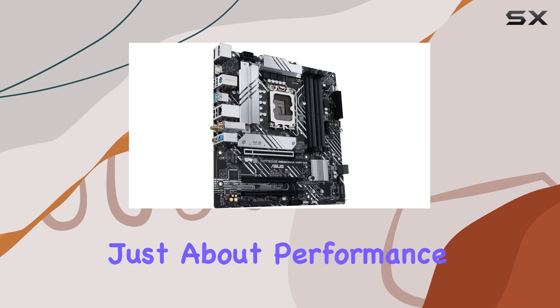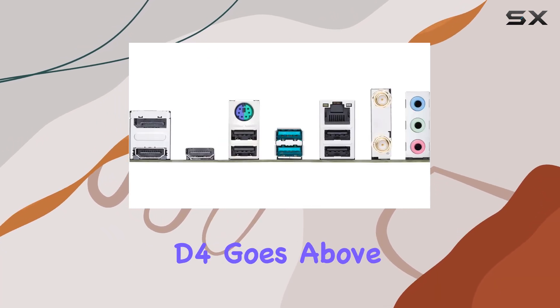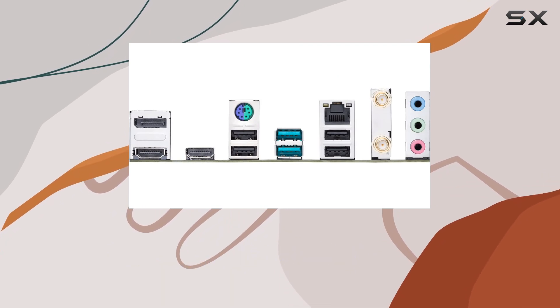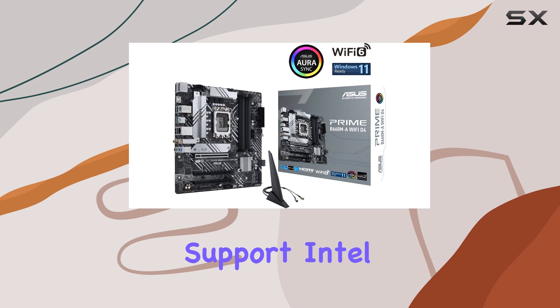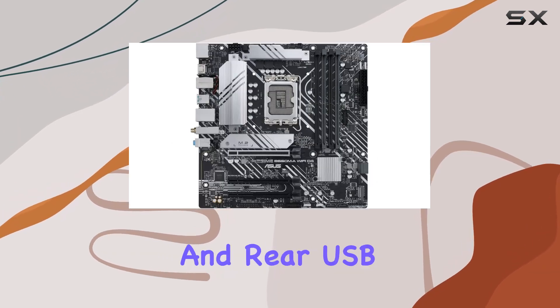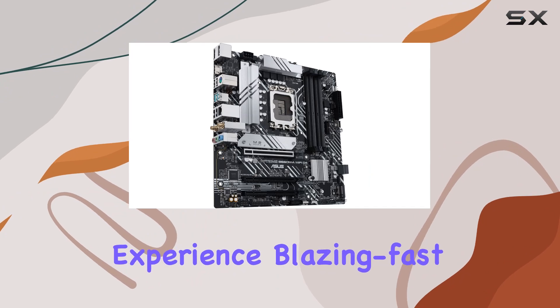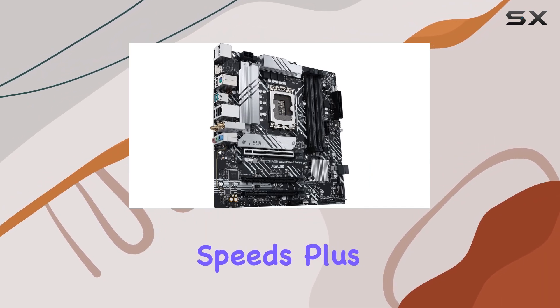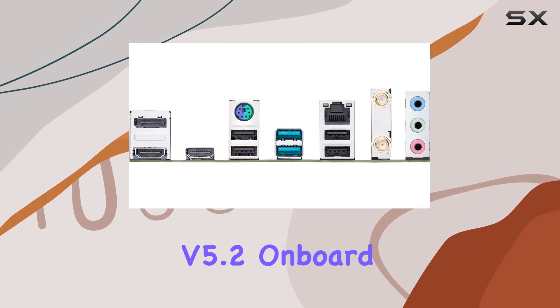The ASUS Prime B660M-A Wi-Fi D4 goes above and beyond with its ultra-fast connectivity options. Thanks to PCIe 4.0 support, Intel 1 Gigabit Ethernet, and rear USB 3.2 Gen 2 Type-A ports, you'll experience blazing-fast data transfer speeds. Plus, with Wi-Fi 6 and Bluetooth 5.2 on board, you'll stay connected no matter where you are.